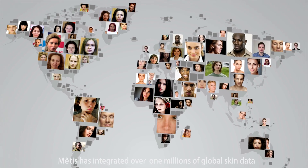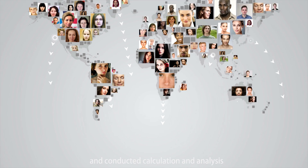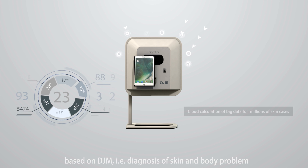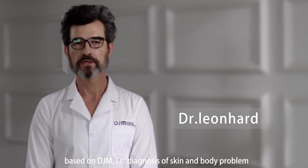Metis has integrated over one million global skin data points and conducted calculation and analysis based on DJM, which stands for diagnosis of skin and body problems.